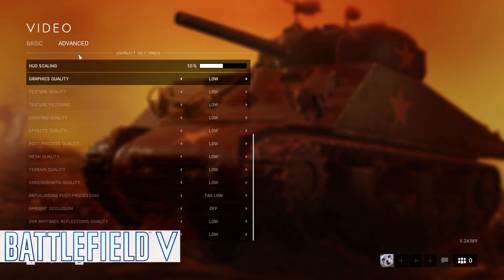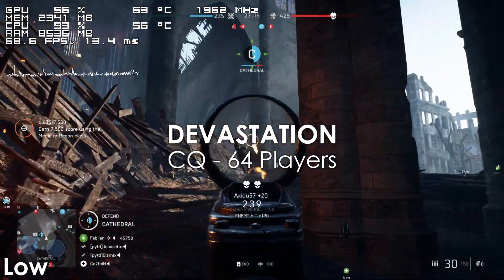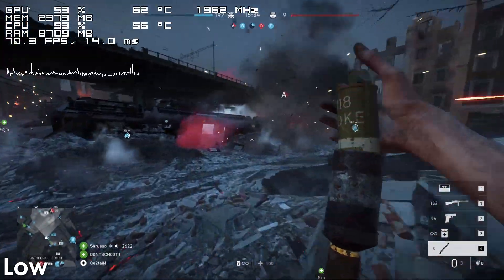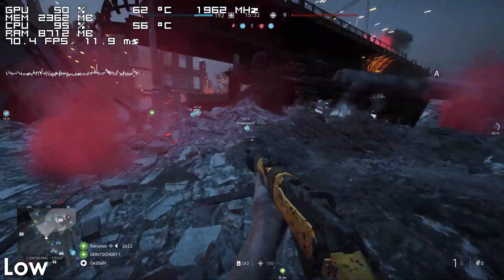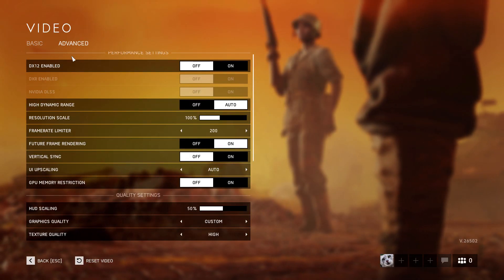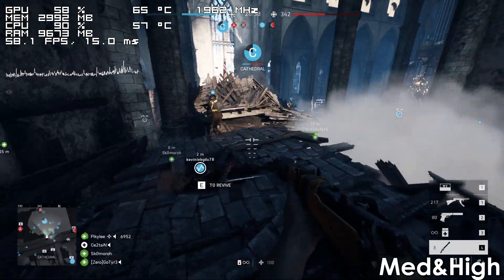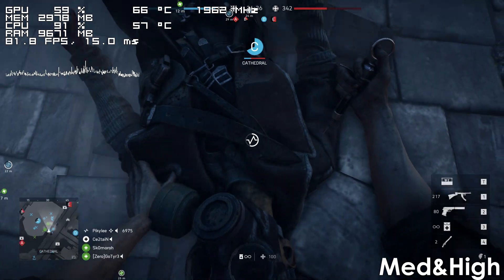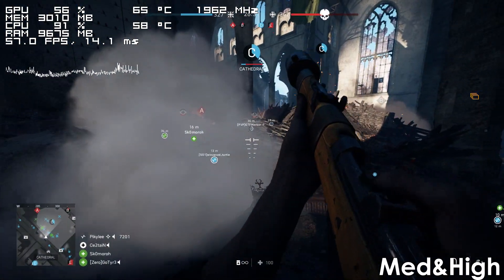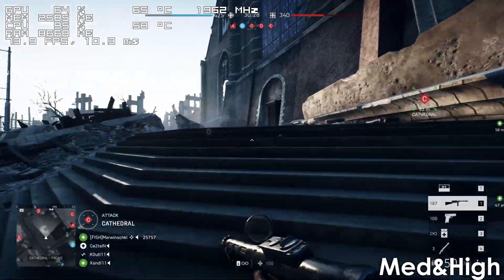Next we have Battlefield 5, and using low settings the game actually runs pretty good on our 8-core FX processor. It does struggle a bit under intensive situations, though it almost never drops below 60 frames per second, at least when playing on this particular map. Using a mix of low, medium and high settings, we now start seeing dips below 60 frames from time to time and the frame time spikes become a bit more noticeable, which usually tend to happen when there's a lot of action going on, though for the most part the game is still very playable.